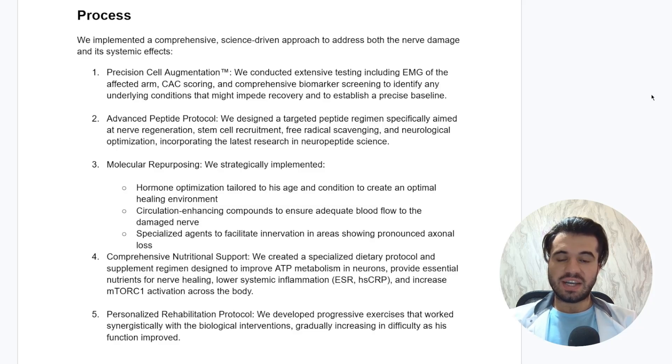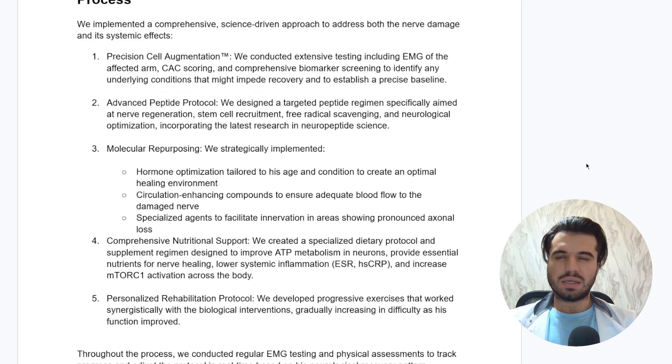Next up is the advanced peptide protocol, where we designed a targeted peptide regimen specifically aimed at nerve regeneration, stem cell recruitment, free radical scavenging, and neurological optimization, incorporating the latest research in neuropeptide science. Additionally, we also included mitochondrial peptides because neurons heavily rely on mitochondria not just for function but also for regeneration.